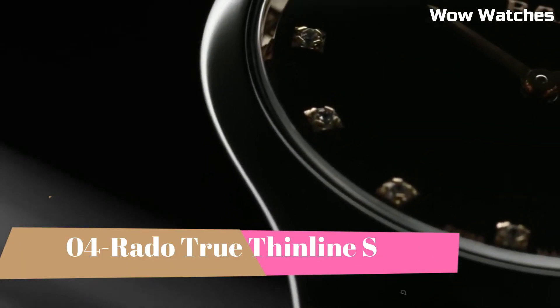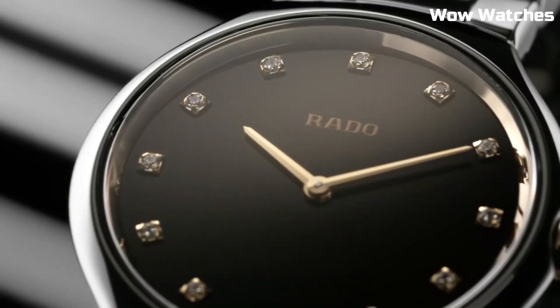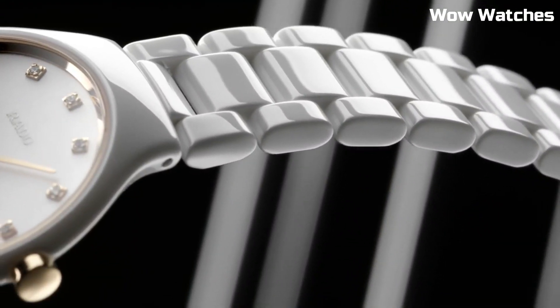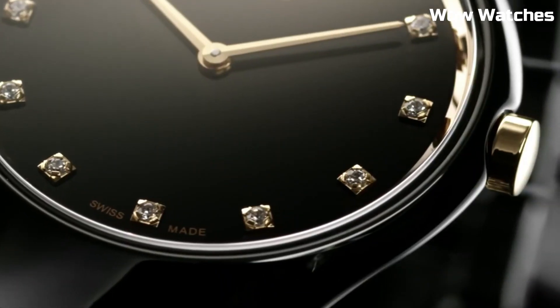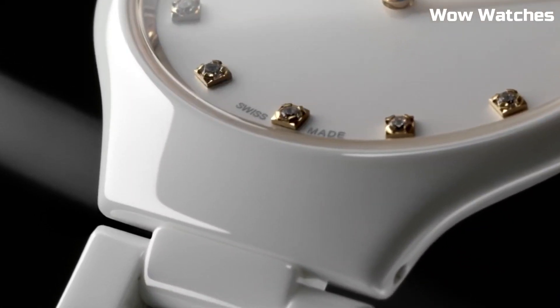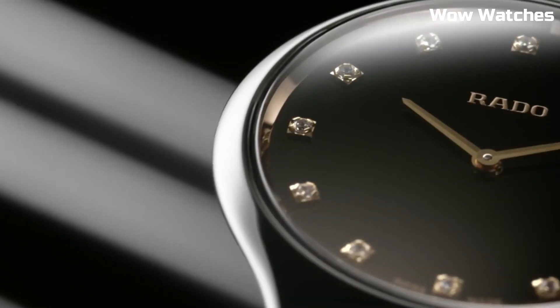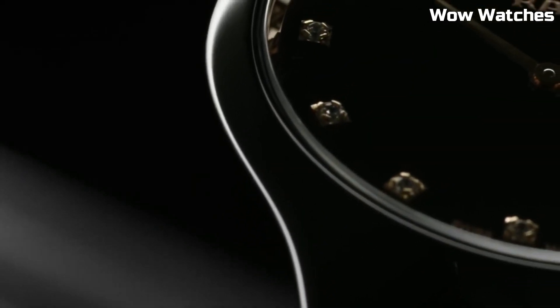Number 4: Rado True Thin Line S. It exemplifies pure sophistication and elegance. This Swiss watch features a slim and lightweight high-tech ceramic case and bracelet, ensuring unparalleled comfort. The minimalistic dial with sleek hour markers and hands exudes a timeless charm. Powered by a precise quartz movement, it guarantees accurate timekeeping.